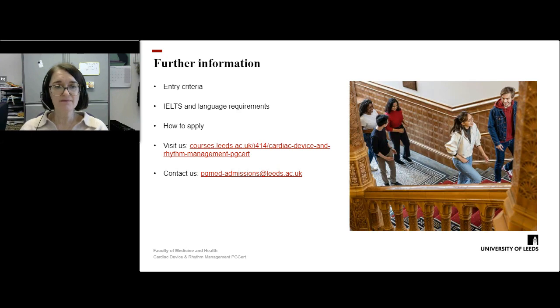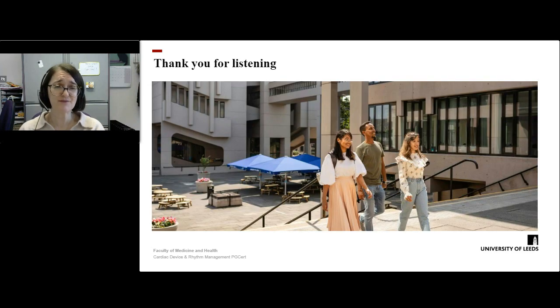For further information, especially on the entry criteria, IELTS and English language requirements, please follow the link below to the course pages at the University of Leeds, which also explains how to apply and links to the application form. If you have any queries or questions, don't hesitate to contact us on the email shown on screen. Thank you for listening — we hope to see you at the University of Leeds soon.